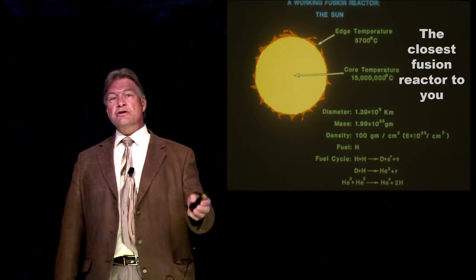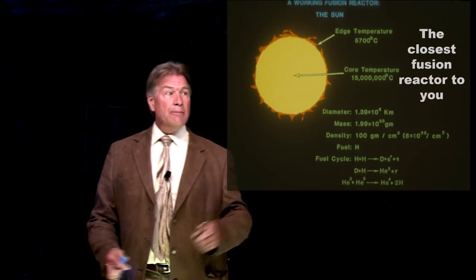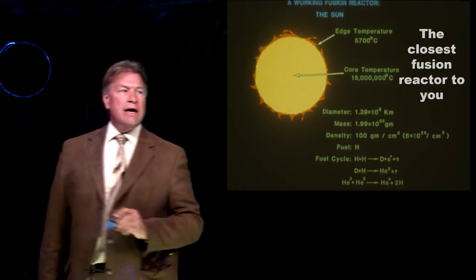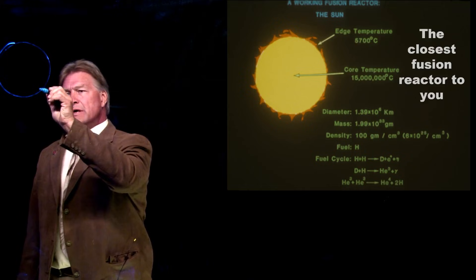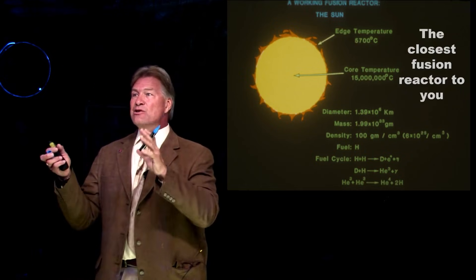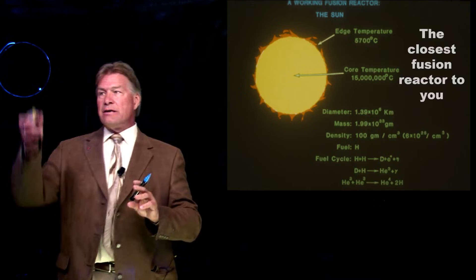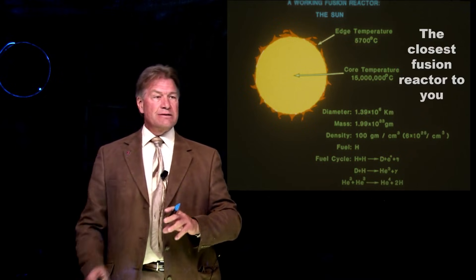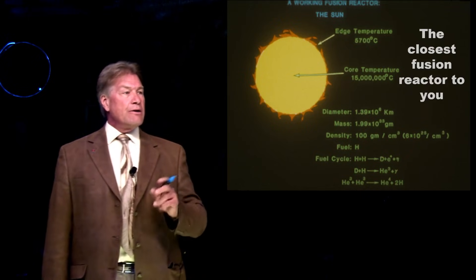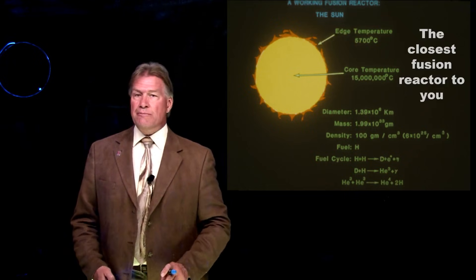If you wanted to find the closest fusion energy reactor to you, it's the sun. The sun works, but keep in mind the sun is this big and by comparison the Earth is maybe this big, probably even less. So we can't exactly do what the sun does here on Earth. The density of the sun is denser than anything we have on this planet by a factor of eight or more, and it uses a reaction that would be very, very hard to do, but it makes fusion energy. And it's a plasma.